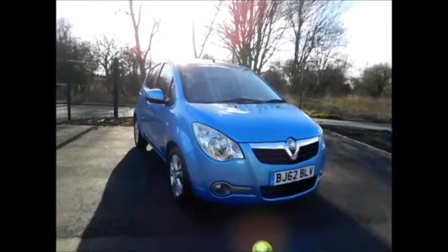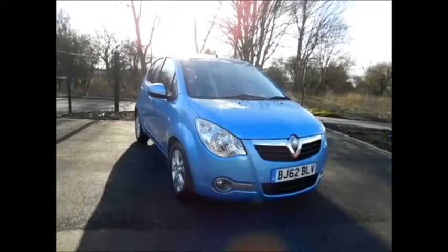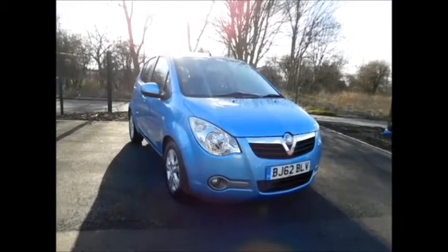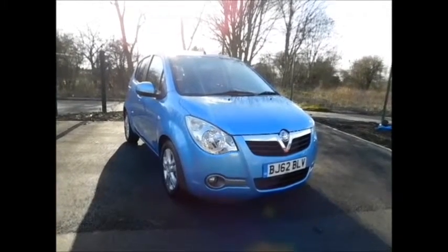This is a Now approved vehicle and comes fully serviced and ready to go with a 3 month comprehensive warranty. You can now reserve this vehicle online with a £100 no quibble deposit, or call our internet sales team to arrange a convenient appointment for you.